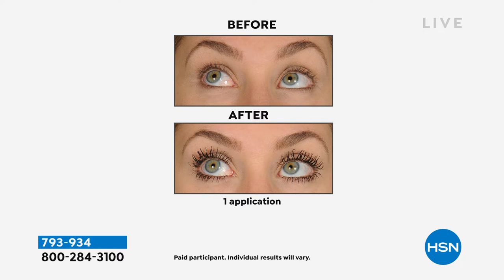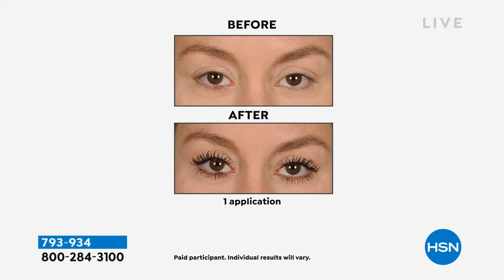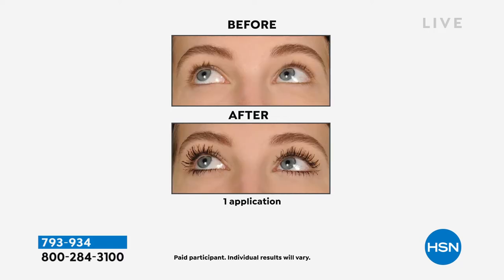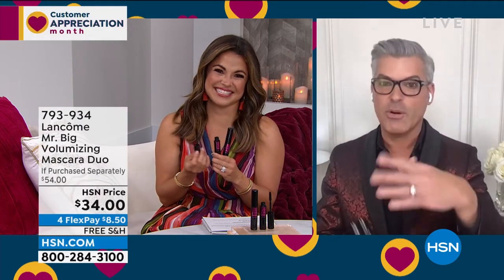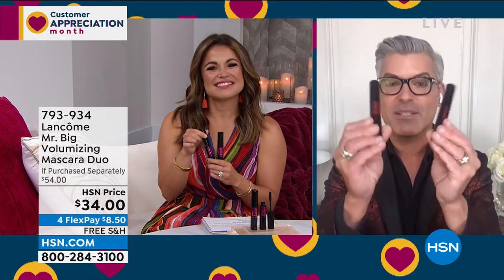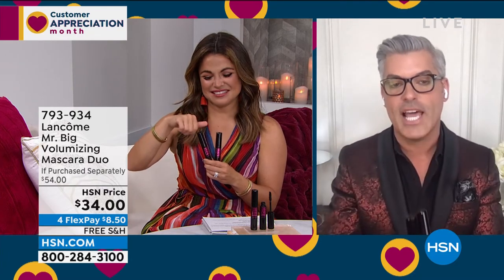That's the problem with so many volumizing mascaras — it's hard to get separation and volume without weighing lashes down. They look clumpy by the end of the day and are usually flaking down on your cheek. The brush is everything. If you're tired of gluing on fake lashes and worrying about an edge lifting, just get Monsieur Big because it's going to give you those lashes.